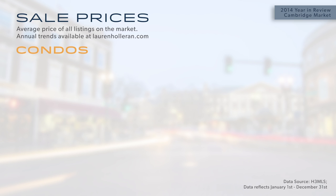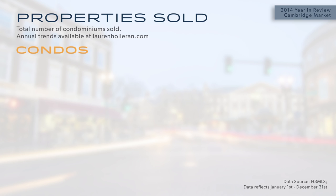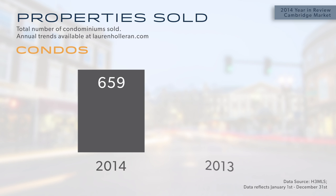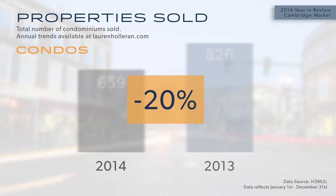In the condominium market in Cambridge, we see a similar dynamic at play. In 2014, the average sale price rose about 11% over the prior year. Looking at the total number of units sold, it was 659 units in 2014 compared to 826 units in 2013 — a 20% drop in the number of units sold, accompanied by that 11% rise in the average sale price.